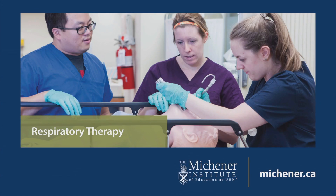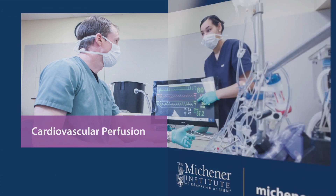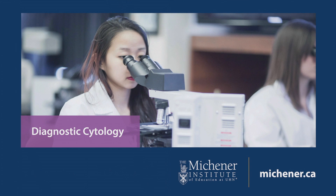Interested in diagnostic cytology at the Michener Institute of Education at UHN? Here's what you need to know to make the right decision for your education and career in diagnostic cytology.